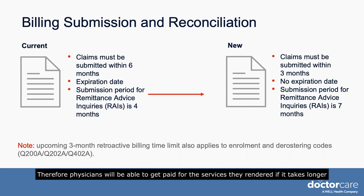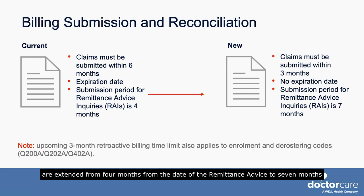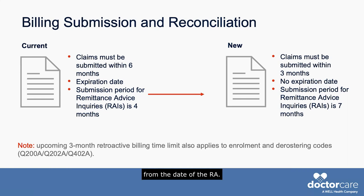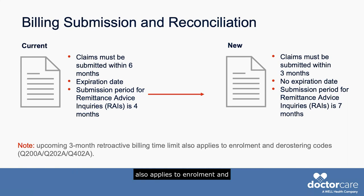Therefore, physicians will be able to get paid for the services they rendered if it takes longer than six months to correct the errors. The submission period for remittance advice inquiries, also known as RAIs, are extended from four months to seven months from the date of the RA. Please note that the upcoming three-month retroactive billing time limit also applies to enrollment and de-rostering codes, the Q200, Q202, and the Q402.